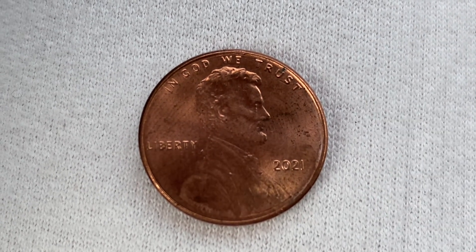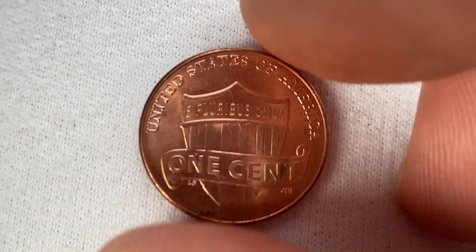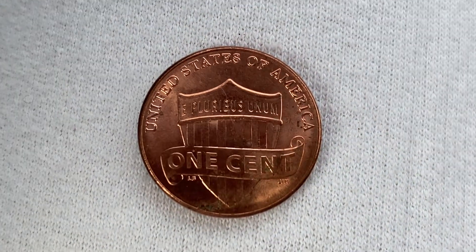Also, this coin has a smooth edge. Now let's go ahead and flip this coin over to enjoy a look at the back of the coin, or you may call this the reverse of the coin, or simply tails.